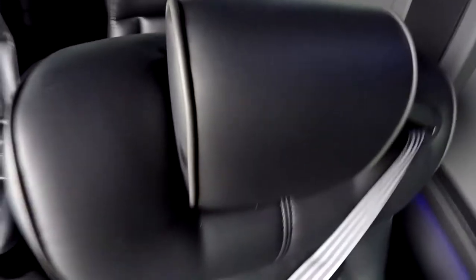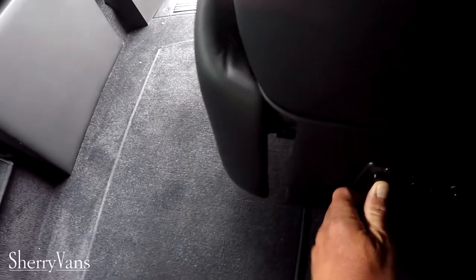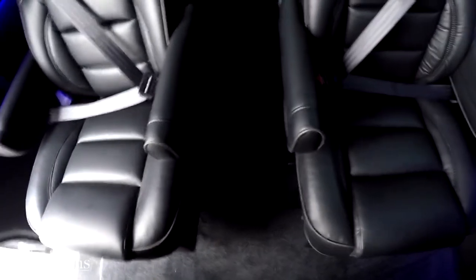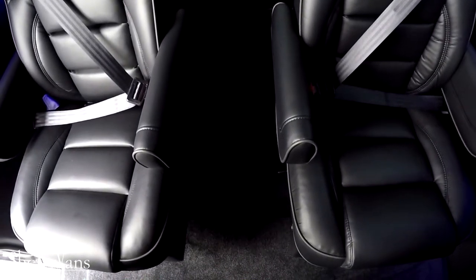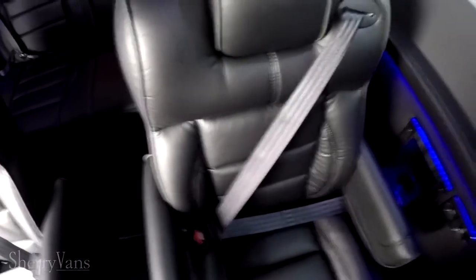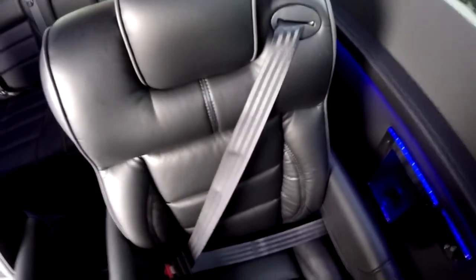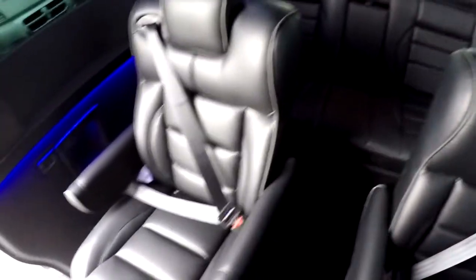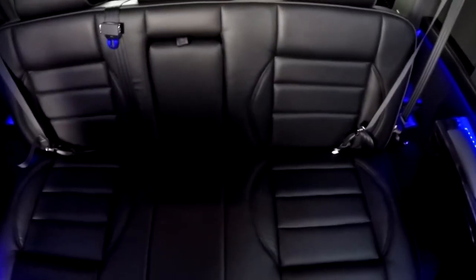These captain's chairs are full power, including a power footrest, with all the controls you'd typically find in a luxury car — but in the back of a van. The second row captain's chairs are swivel seats with power recline and they slide forward and back. Seatbelts are incorporated directly into the seats — not coming off the wall — so no matter which way you're facing, you're safe and secure at all times.